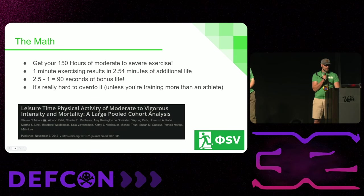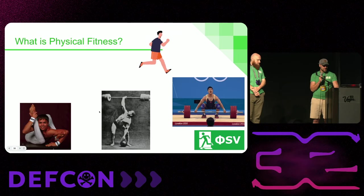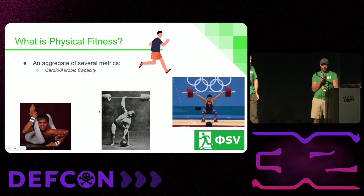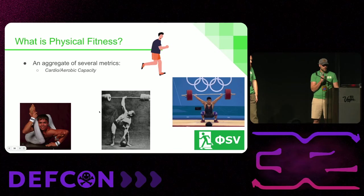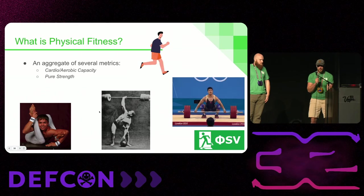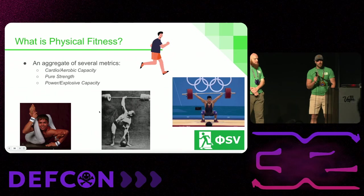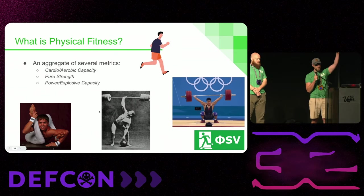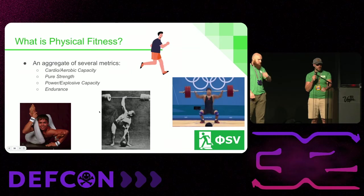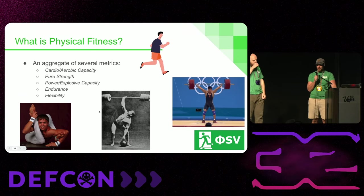Here's the study where I got that math from, if anyone wants to note down the DOI. So what is physical fitness? It is an aggregate of several diverse metrics including cardio and aerobic capacity — how long you can run and do cardio — pure strength — just how much you can lift — power and explosive capacity — how high you can jump and how much weight you can push very fast in a short period of time — as well as endurance — how long you can keep doing a hard workload — and flexibility. I've got different examples of all those here in the GIFs.